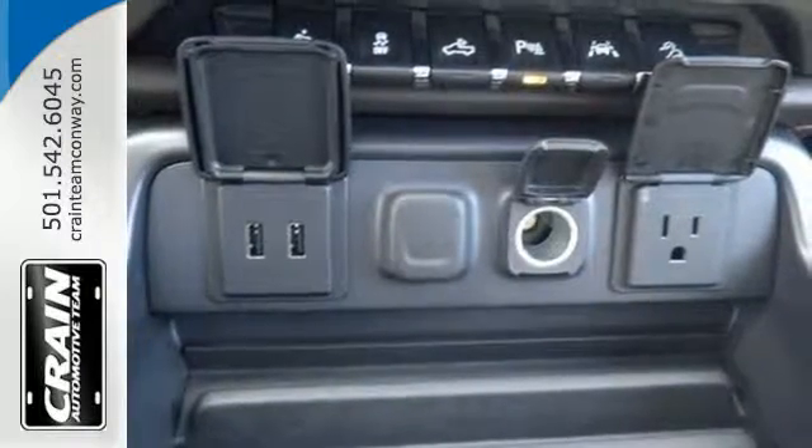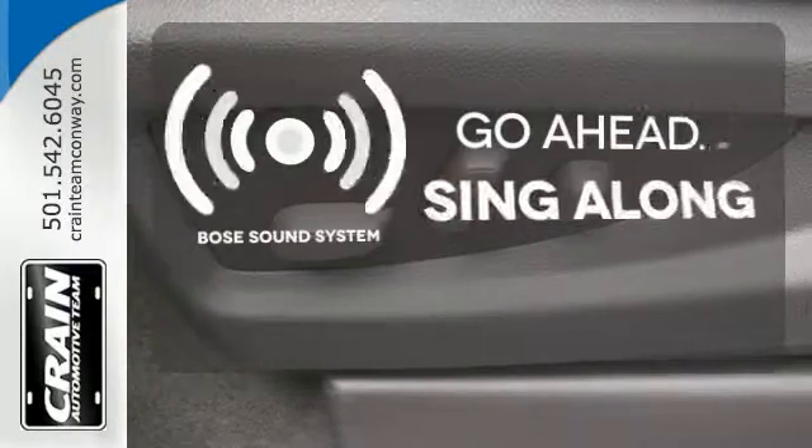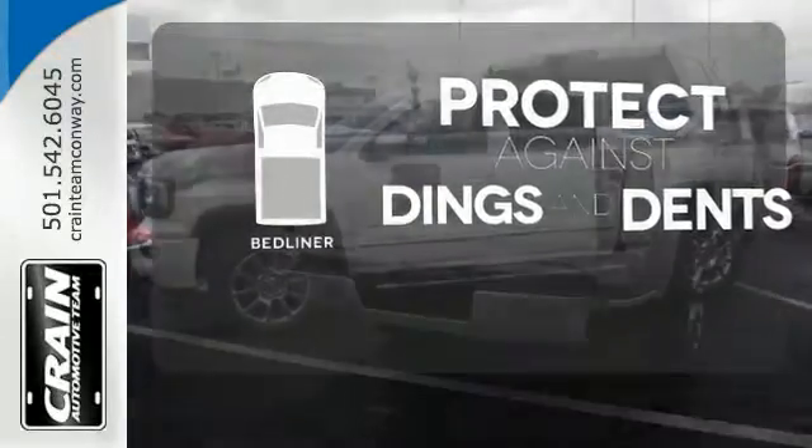Then secure your cargo with 8 total tie down hooks with 4 movable upper tie downs. Let your music envelop the cabin with the Bose sound system. Protection for your truck and your haul comes with a bed liner.